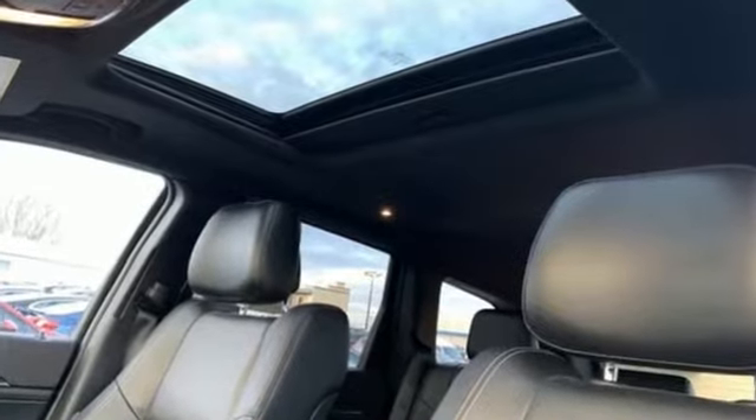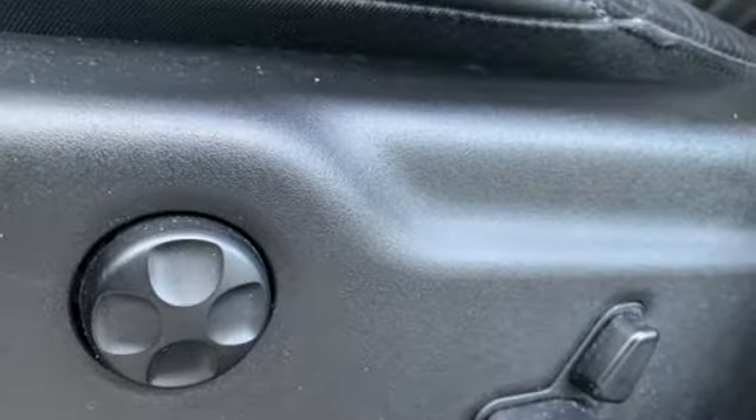Keyless Enter and Go starts the journey, and no matter your destination, luxury and elegance follows along with you.